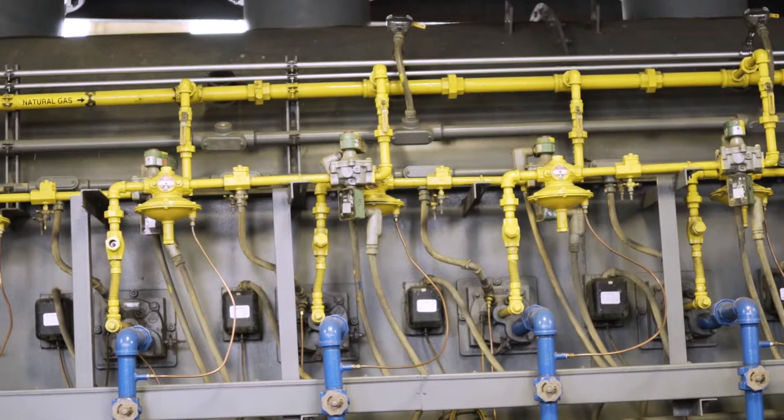The process, called torrefaction, is a lot like roasting coffee. Maybe you like light roast coffee — it's not as concentrated — or you can take it further and have a dark roast coffee. We can do the same thing here.